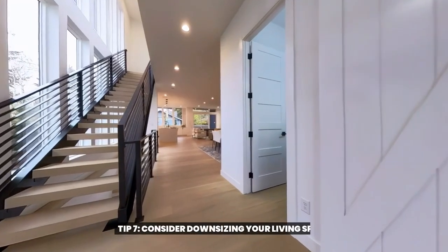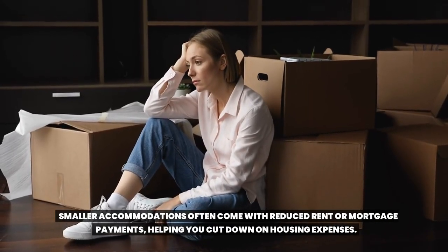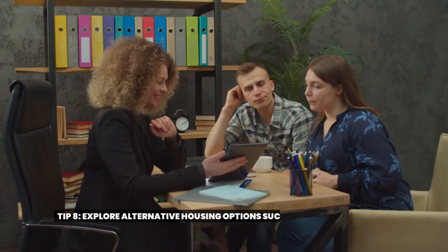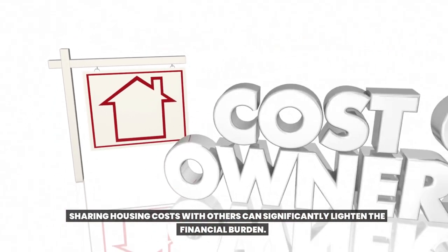Tip seven: consider downsizing your living space. Smaller accommodations often come with reduced rent or mortgage payments, helping you cut down on housing expenses. Tip eight: explore alternative housing options such as house sharing or co-living arrangements. Sharing housing costs with others can significantly lighten the financial burden.